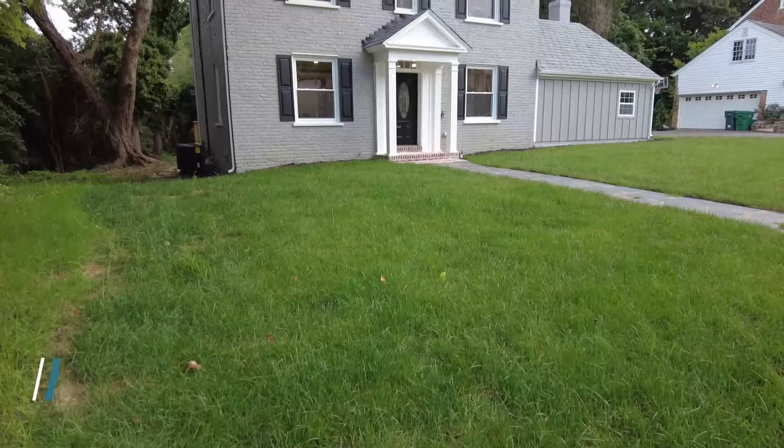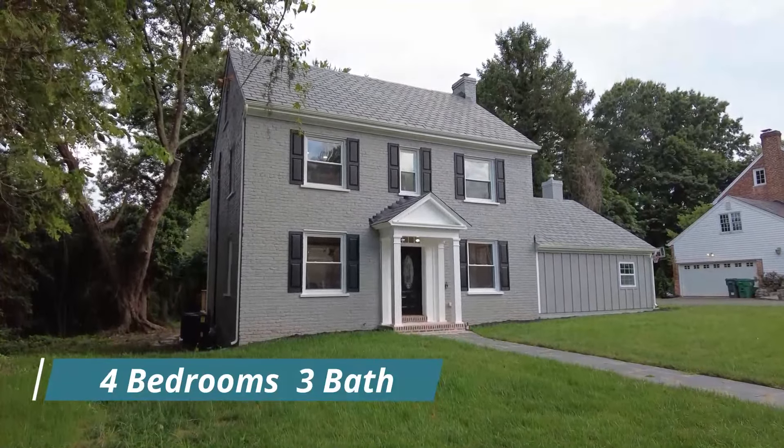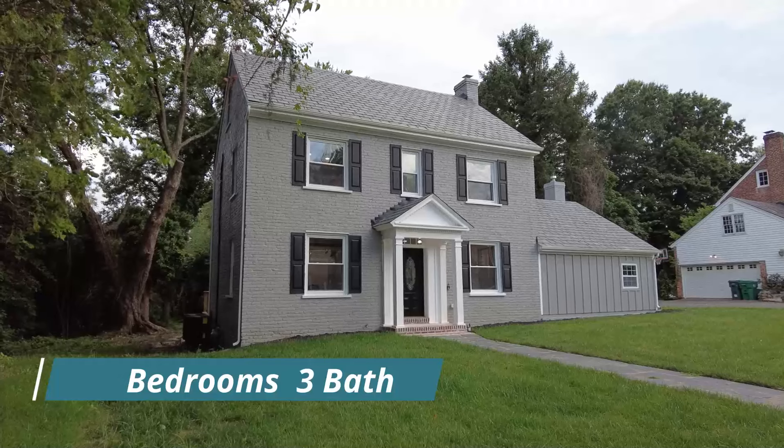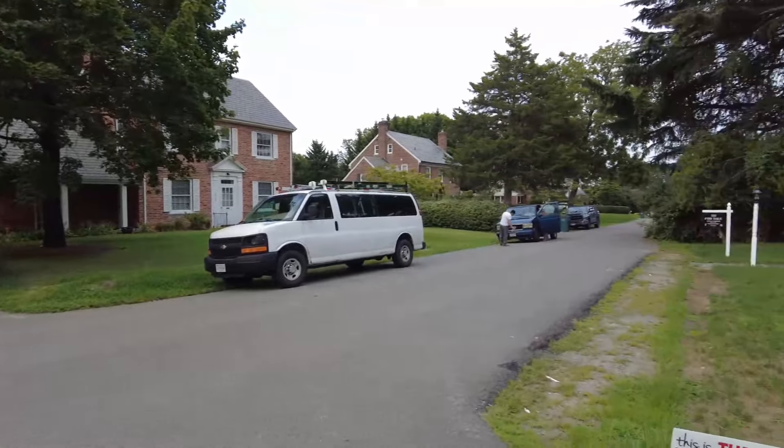This is Max Williams with United Real Estate Today. I'm in Western Henrico. Today we're going to take a look at a four bedroom, three full bath home. This home is located here on an interesting block, but we have other two-story, mostly brick homes here in the neighborhood.